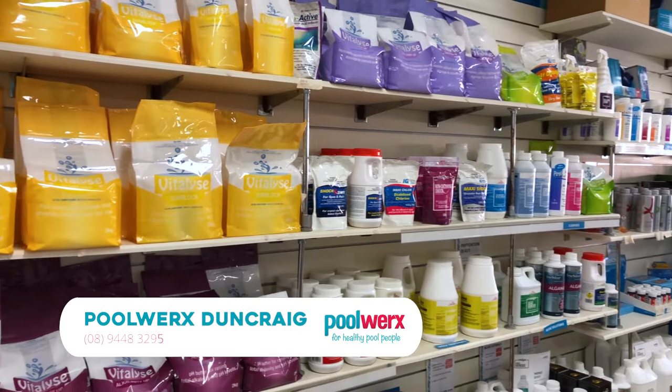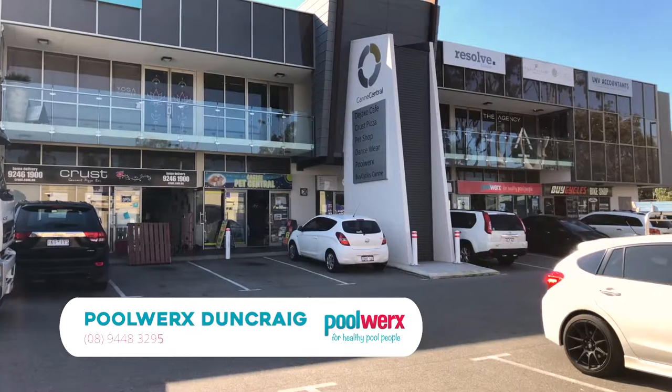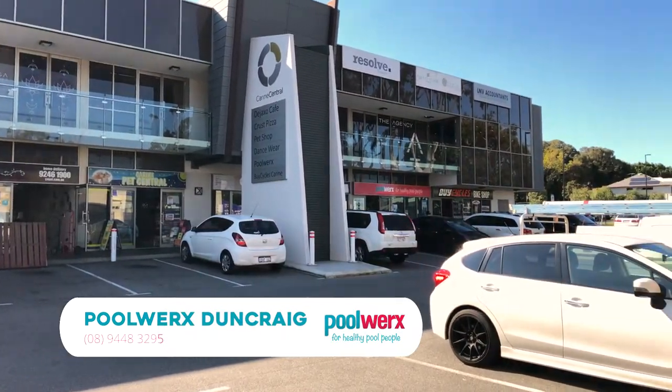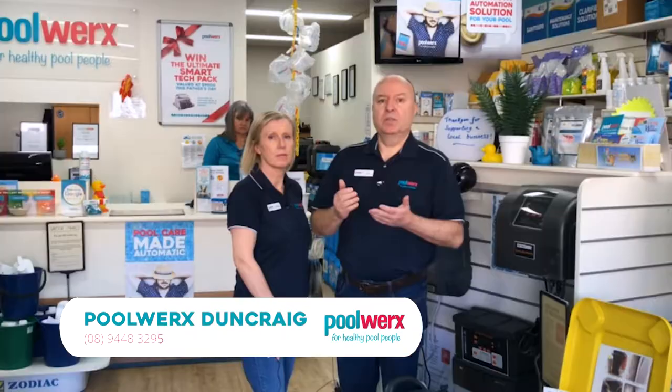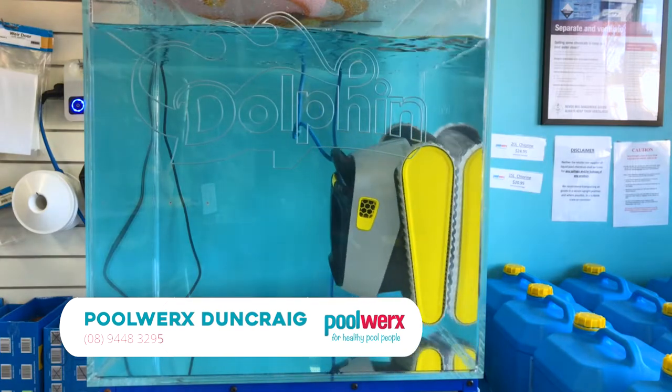The other part of our business is the servicing. If you prefer to look after the pool yourself, you can come into the store and we will help you. Alternatively, we can look after your pool for you — we can do regular servicing, installing equipment, sand changes, fixing up green pools, and helping you with any troubleshooting or any headaches you're having with your pool.